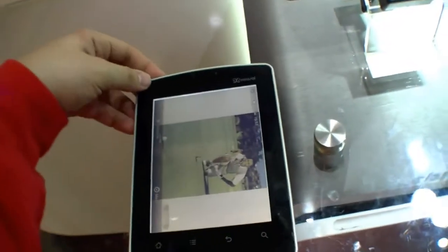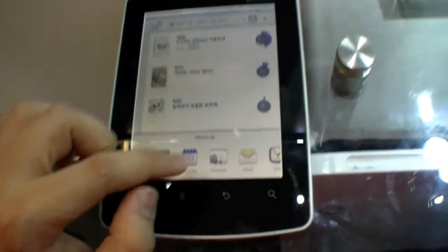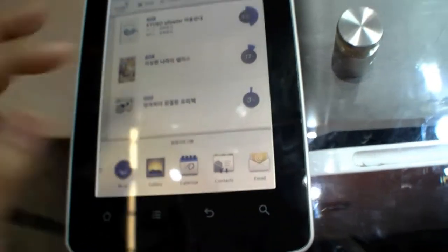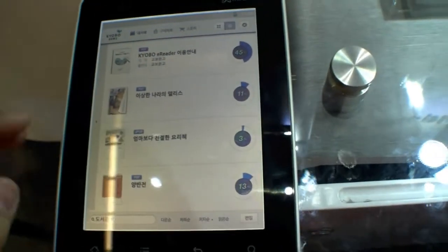It's an E-Reader with a 5.7-inch screen, running based on Android. As you can see, we have all the Android stuff over here — gallery, contacts, etc. And right here we have all our books, so you can also see the progress of how far you've already read.